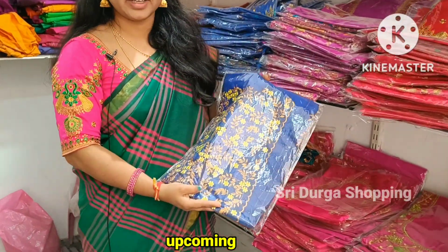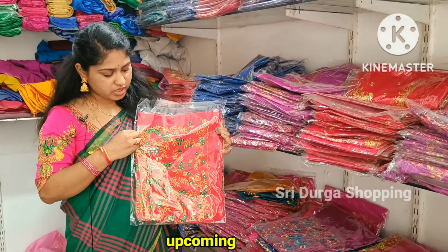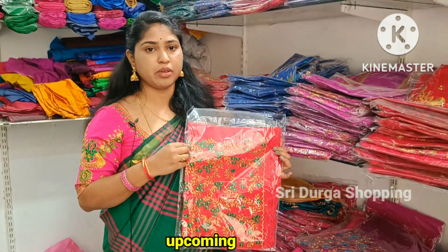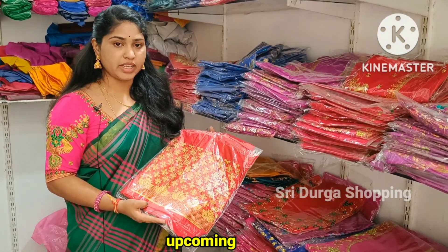I have got a boutique style and I have got a product. I have got a retail price of $600. I have got a wholesale price of $10. I have got a $450 price. I have got a $100 price and I have got $5.